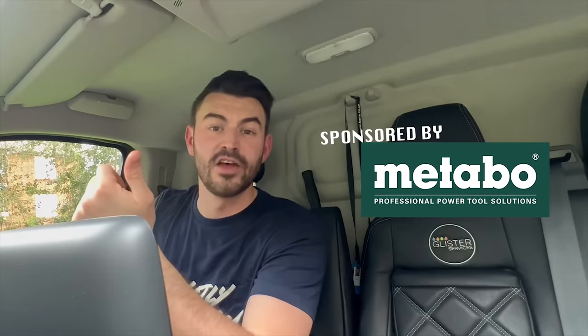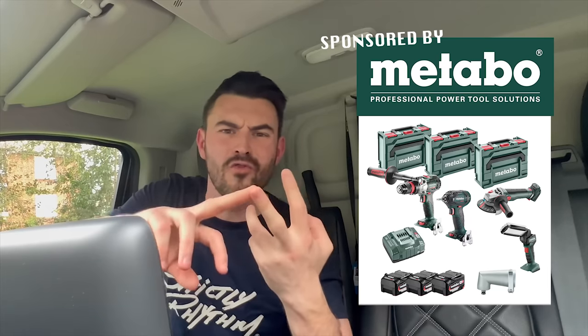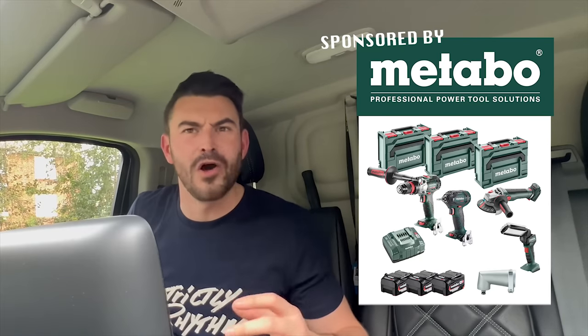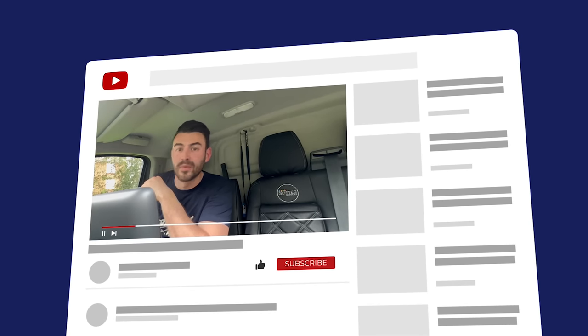Just wanted to let you know — Metabo are the sponsors of this channel. To celebrate, I'm doing a four-piece kit giveaway: a combi drill, an impact driver, an angle grinder, an inspection light, some batteries, chargers, and a little adapter for your combi drill. All I need you to do is like and subscribe — I know you've already done that, you little legends. Comment below on what you want to see from me on this channel and I'll flick through the comments and choose a winner at random.